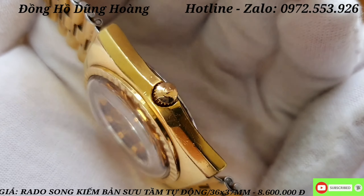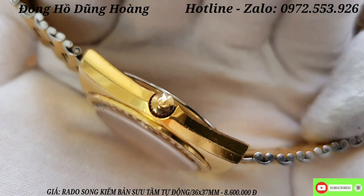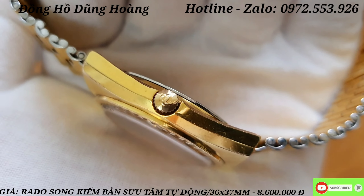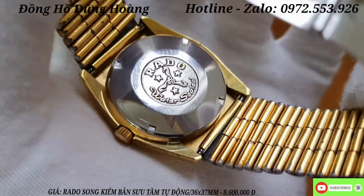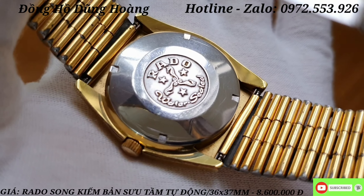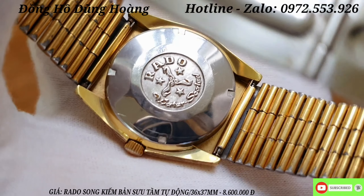This is a very expensive and rare piece. In Vietnam, there are not many of these available. I will show you all sides. The logo is clearly visible — the RADO logo. You can see the beautiful white dial.